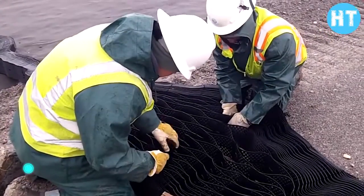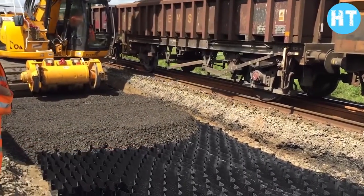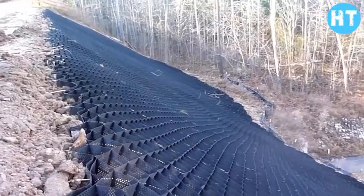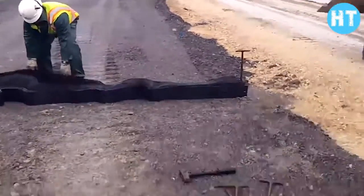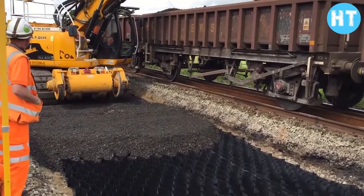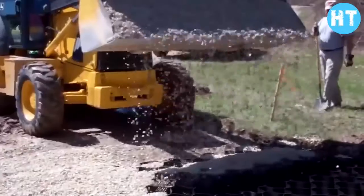Geo web: some technologies can significantly simplify road construction and extend its lifespan — among them is geo web. It's a two-dimensional or three-dimensional net made of strips of polyester or polyethylene fabric. By stretching the grid on the ground before laying asphalt, a stable frame is formed.